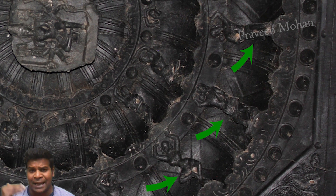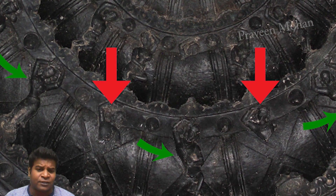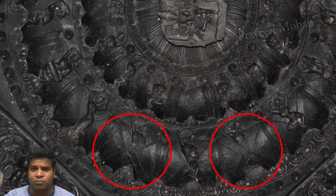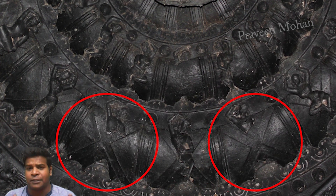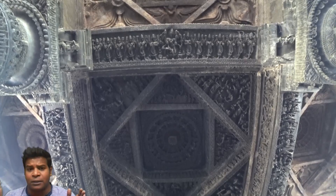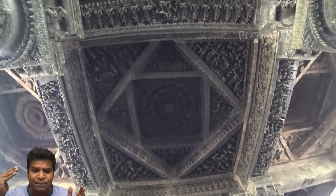This temple was invaded by a commander called Malik Kafur, and it destroyed many of these figures. But what is fascinating is that after he destroyed the figures, you can clearly see the X mark behind them. This means there is a gap between each small idol and the surface at the back. The idols are very small, less than 1 inch long, so the gaps between the idol and the background must have been in millimeters.